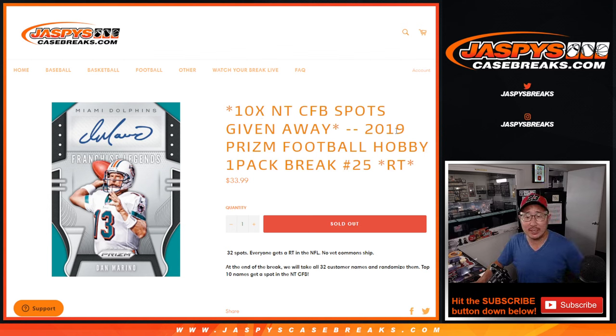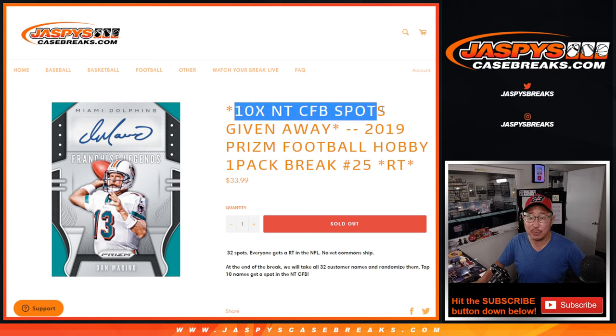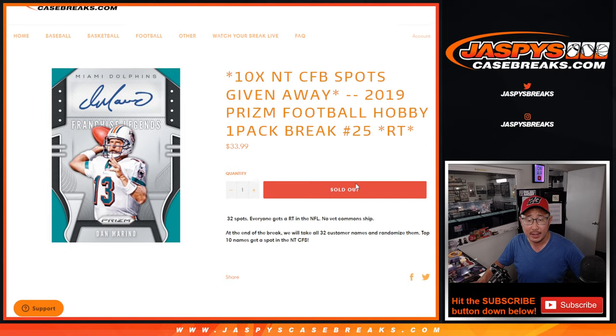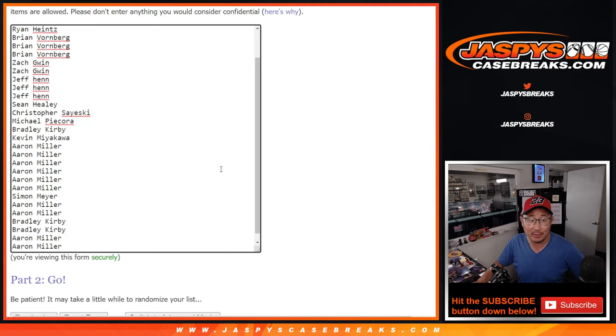Hi everyone, Joe for jazbeescasebreaks.com coming at you with 2019 Panini Prism Football Hobby Pack Break No. 25. At the end of this break, we're giving away 10 of those National Treasures Collegiate Football first off the line spots. So that's what's being given away here — very big thing. First, we've got to do the break though.